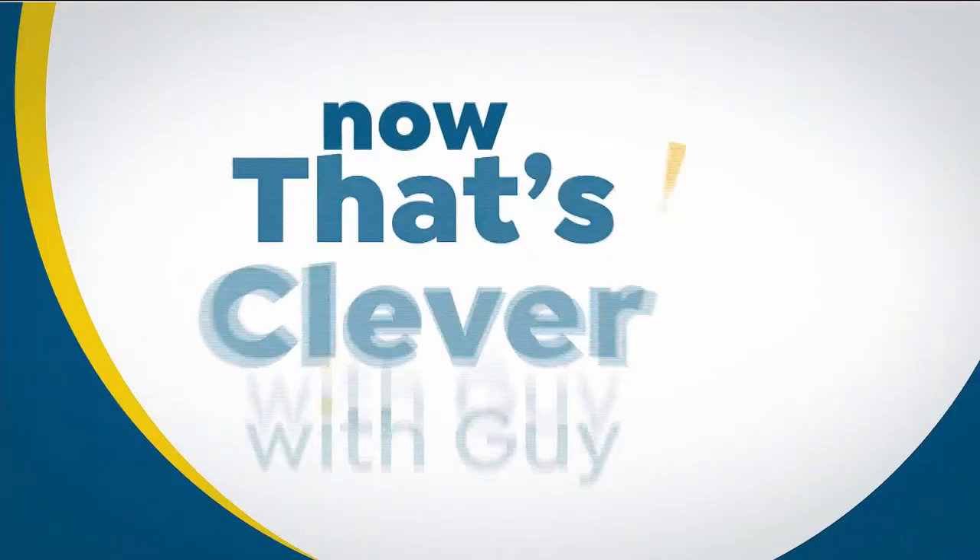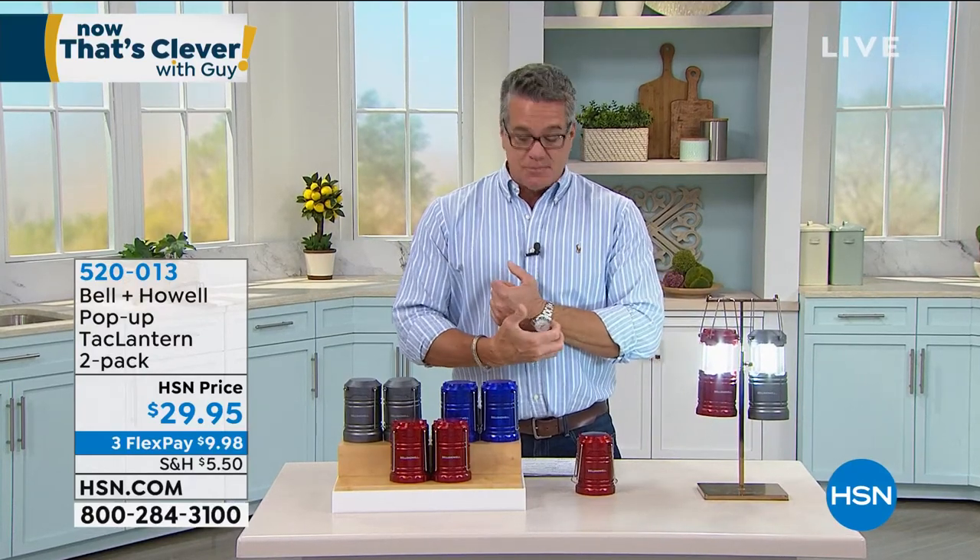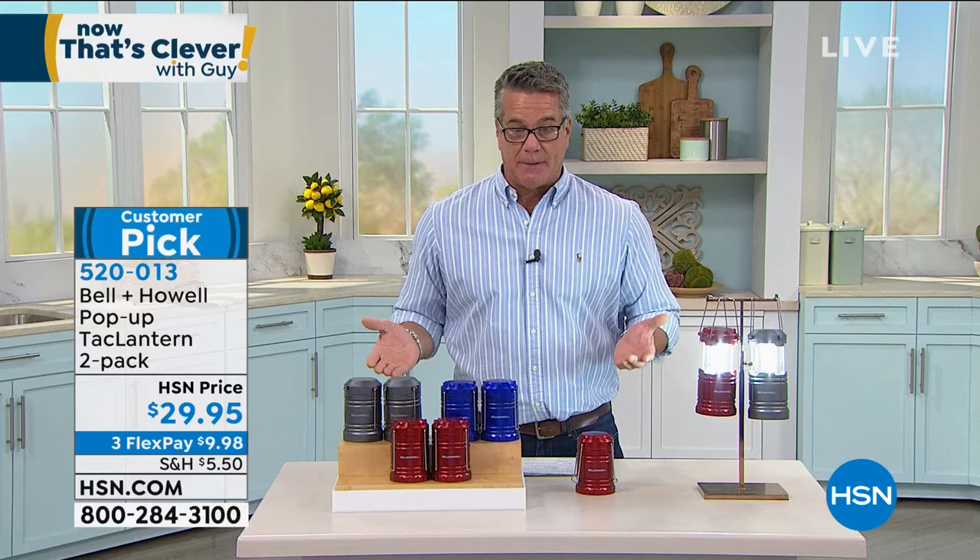Item number 717-921 - please write that down. Time for the pick of the show. We introduced these a while back but we have not been able to get this model for two years. We finally got them back. There are over 165 five-star reviews on this customer pick. People love them. I think it's because you can use them for anything. They're a great emergency lantern.